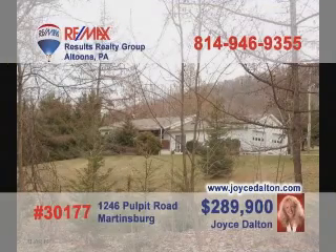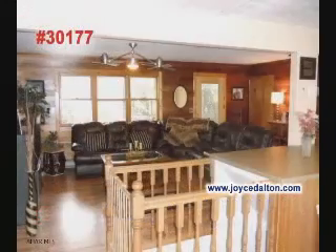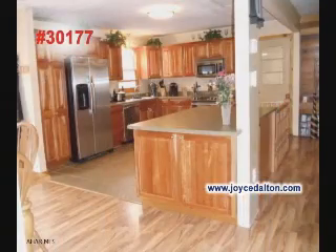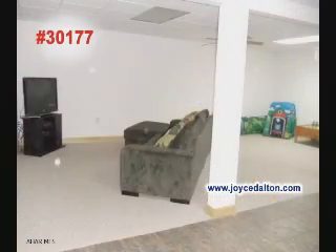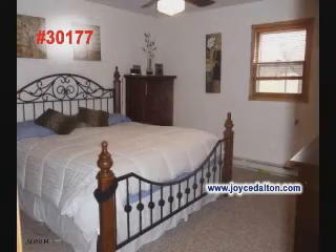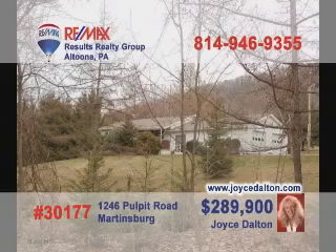JoyceDalton.com is your spot on the internet to learn more about homes like this Martinsburg beauty on nearly 20 acres. Wood accents surround you in the living room. The kitchen is sure to please your family chef. This dining room, flooded with natural light, will host many meals. Spend time with friends in the family room or out on the deck. After a hard day's work in the barn, sleep tight in this fine bedroom. REMAX Hall of Famer Joyce Dalton is waiting for your call.